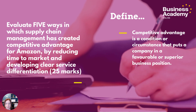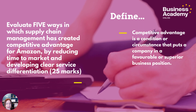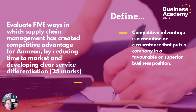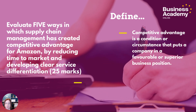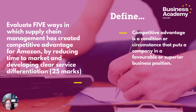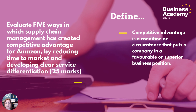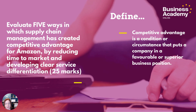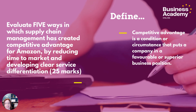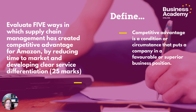I just want to be clear on this question — there's quite a lot to answer. It asks you to evaluate five ways in which supply chain management has created competitive advantage, but it's not asking for just generic ways. It specifically asks for ways done by reducing time to market and developing service differentiation, so everything we say must link back to time to market or service differentiation.